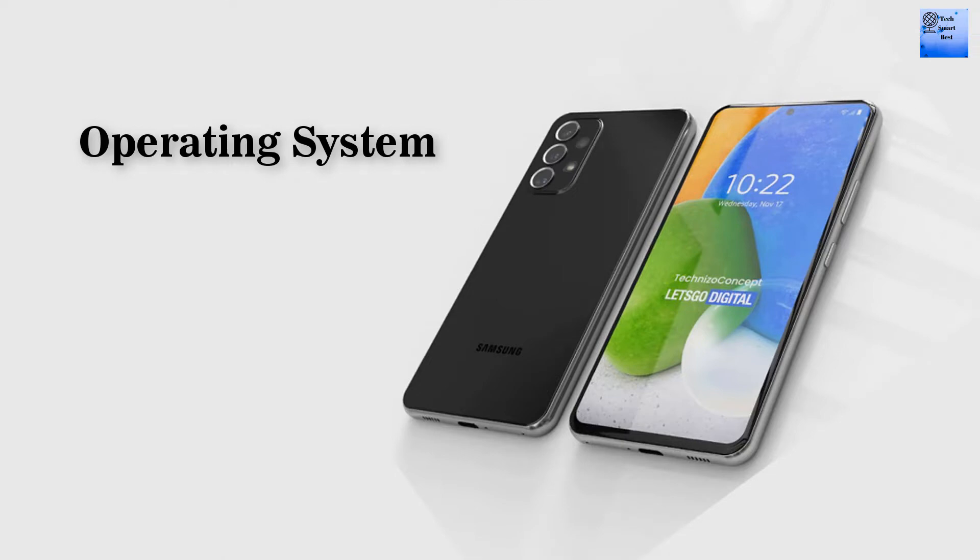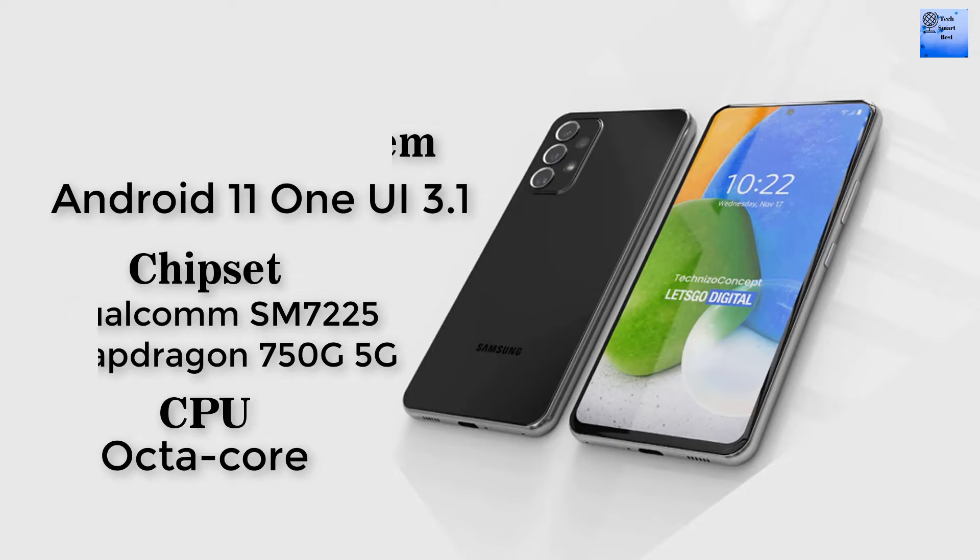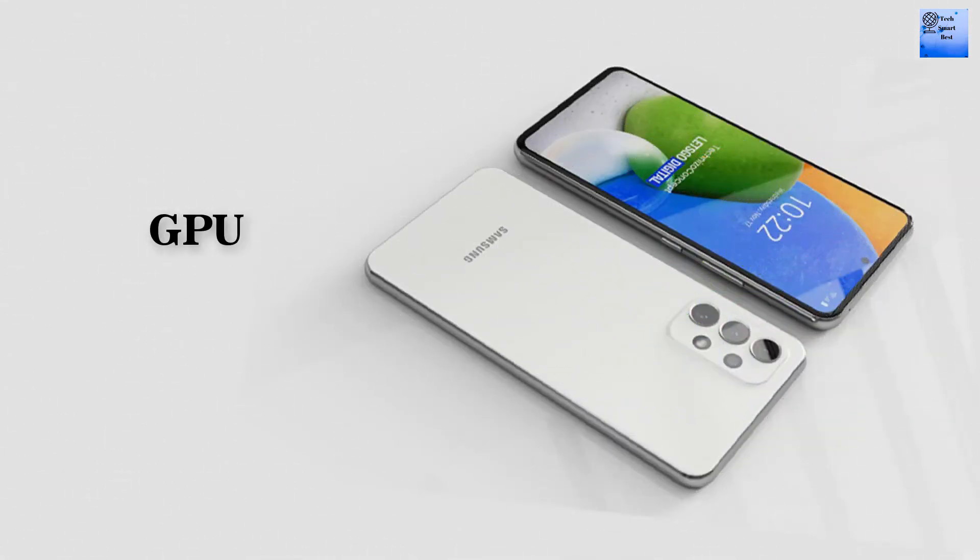Now I am telling about the operating system of this smartphone: Android 11, One UI 3.1. The chipset of this smartphone is Qualcomm SM7225 Snapdragon 750G 5G 8nm. The CPU of this smartphone is octa-core and the GPU of this smartphone is Adreno 619.